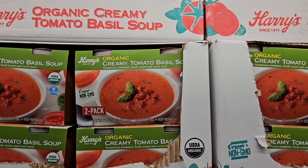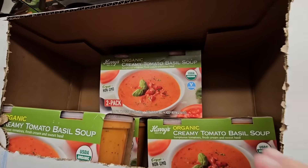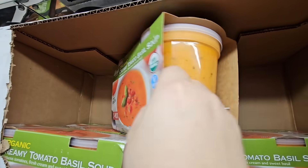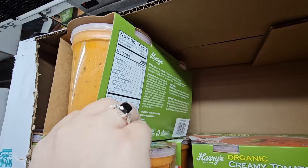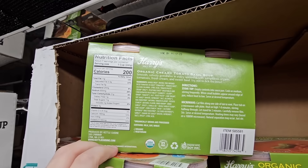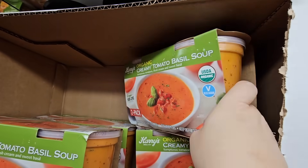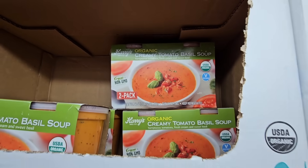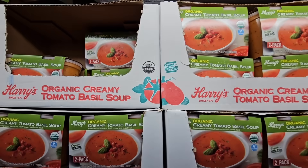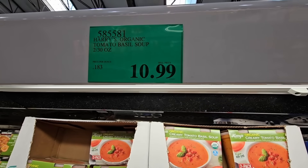The tomato basil soup is back — we saw two soups last week. I am so glad to see the soups back; this one is so good, especially with a grilled cheese sandwich. The great thing about these is you can freeze them. The price point for this one is a little higher — it's also organic, and I think that's why it's a couple more dollars than the other one. $10.99, but still a good price.